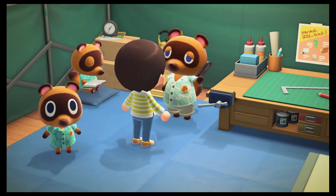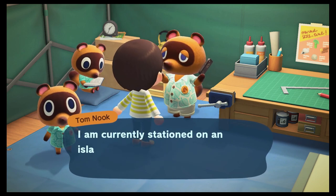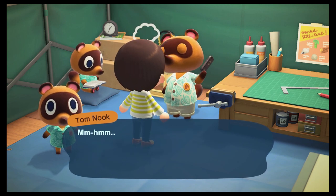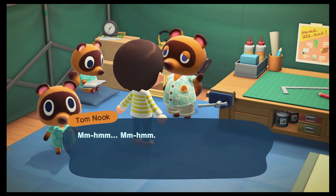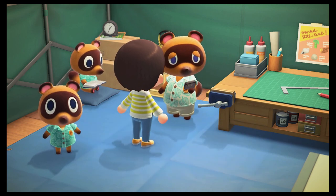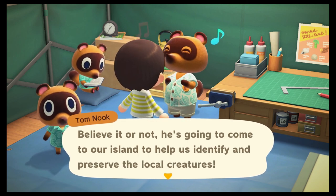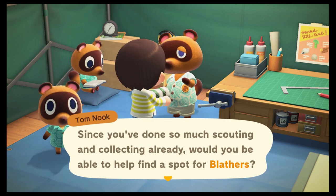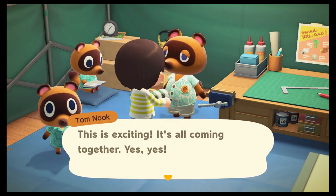Hold the phone — someone's calling! Blathers, is that you? Tom says: what splendid timing — do you remember the venture we discussed? It's come to fruition. I'm currently stationed on an island we've decided to call Night Raid. The local fauna are as abundant as expected; he's received five outstanding specimens so far. Tom tells Blathers he can move in as soon as he wants. He asks for my help to find a good-sized spot to build out a world-class museum. This is exciting — it's all coming together!